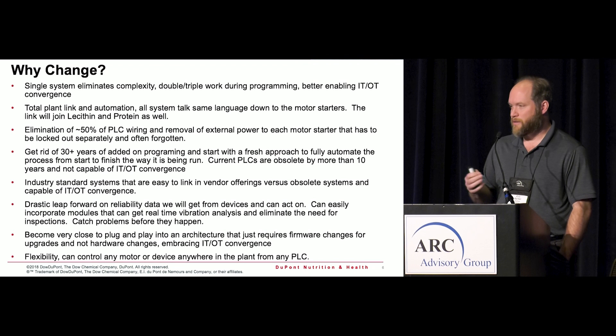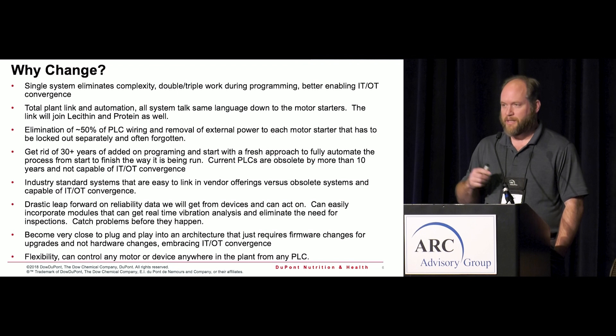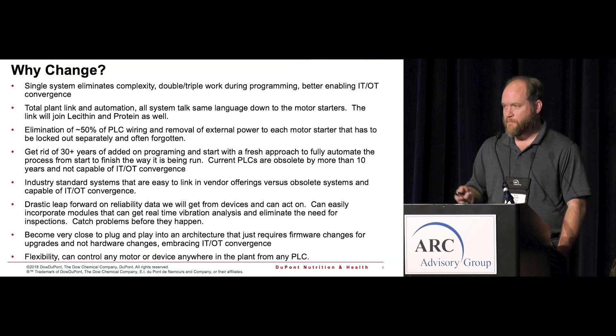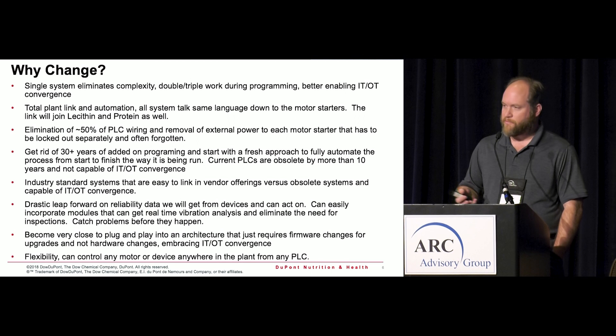Another goal was to move programming from system to system more easily. We had 30 years of accumulated programming where everybody had added a little piece, and the plant wasn't running like it was programmed originally. This was a chance for a clean break — program the plant the way it needed to be programmed, put in automatic startups, automatic shutdowns, things everyone wanted but couldn't do given how complicated the logic had become. We were also looking for an industry-standard system that could be supported by outside vendors.